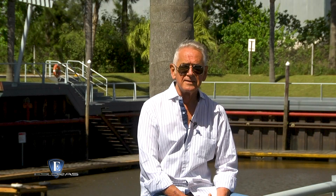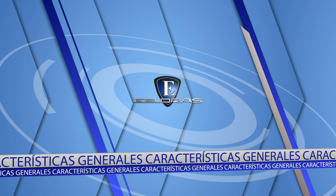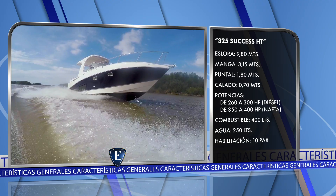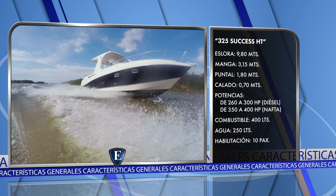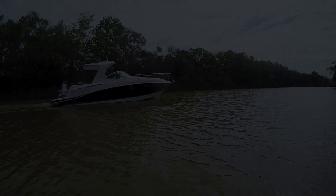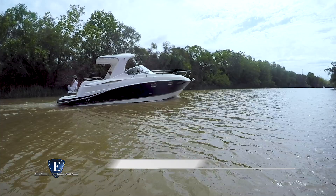Probado el Trento 325 Hardtop 2019, hacemos como es costumbre en Esloras una reseña de todo lo visto y hablado. Tiene una eslora de 9,80 metros, manga de 3,15 metros, puntal de 1,80 metros, calado con transmisión abajo de 70 centímetros. En materia de diseño lo veo como un Sport Cruiser compacto con líneas armónicas, y reitero la buena integración del techo rígido a la estética general.